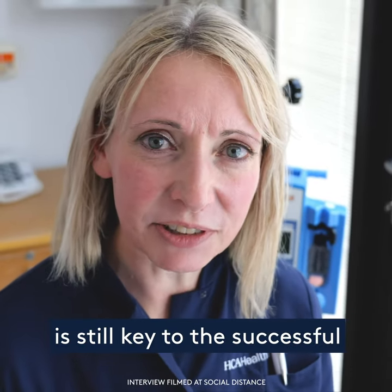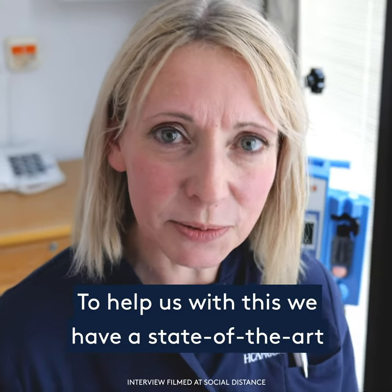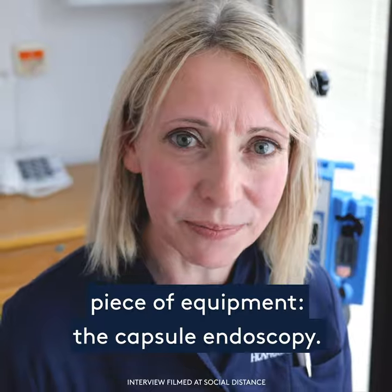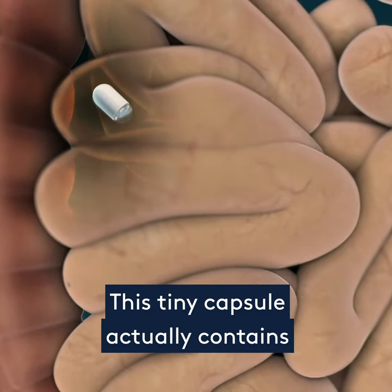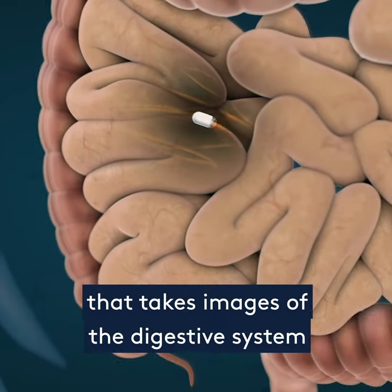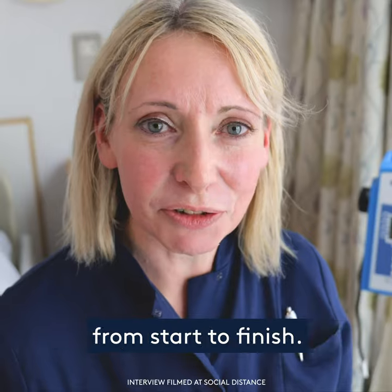Accurate and early diagnosis is still key to the successful treatment of bowel cancer. To help us with this, we have a state-of-the-art piece of equipment: the capsule endoscopy. This tiny capsule actually contains a totally wireless camera that takes images of the digestive system as it passes through, letting us take a good look from start to finish.